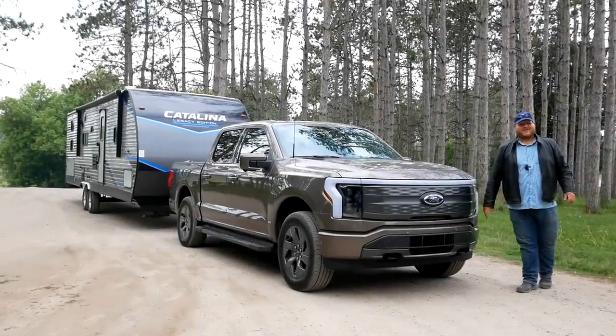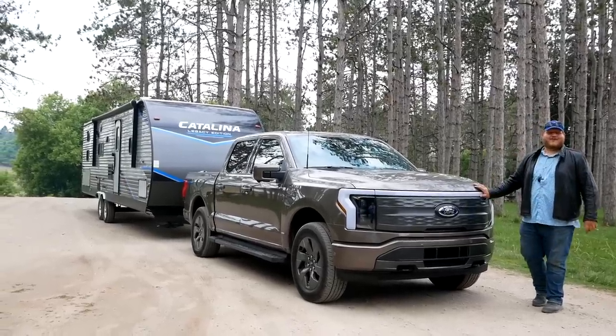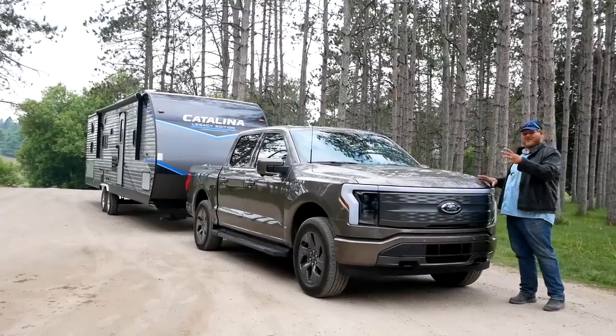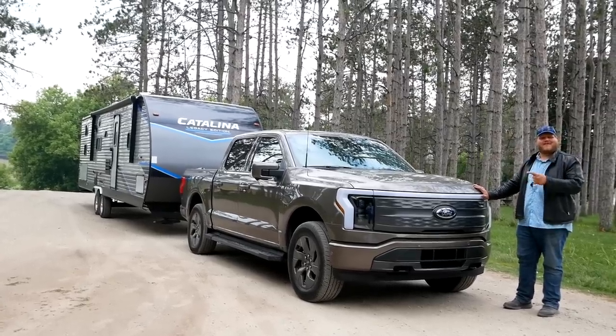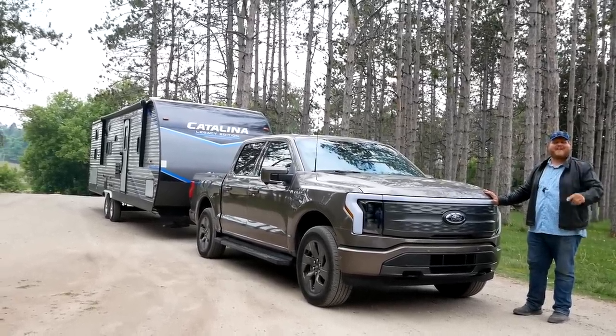Hey folks, welcome to the trucking YouTube channel. You already know that people love their recreational travel trailers, but with the new all-electric future, are these vehicles really well suited to pulling those kind of trailers? That's exactly why we grabbed a Ford F-150 Lightning. We're going to tow that trailer for over a hundred kilometers today and find out.